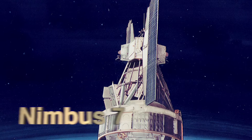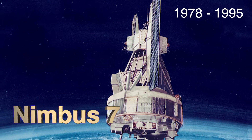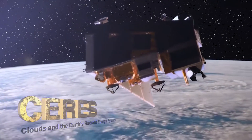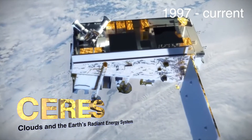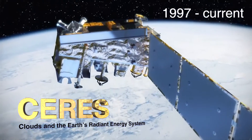We've been studying Earth's energy balance for more than 40 years, including the Nimbus 7 satellite on the Earth Radiation Budget Experiment in the mid-1980s, and also since the late 1990s with the launch of CERES, which is the Clouds and Earth's Radiant Energy instrument — and that's actually the science team that I'm a part of.